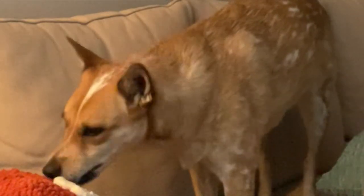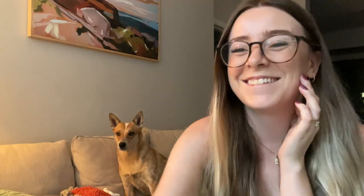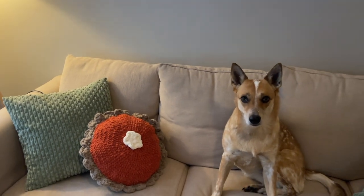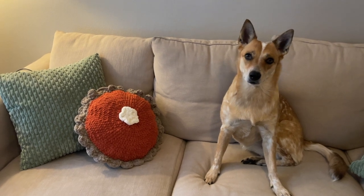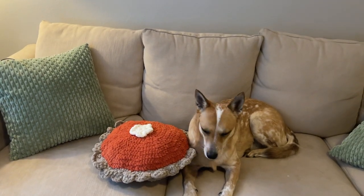I'm so excited to just have this sitting out on my couch. Evie behind me is a big pillow girl — she loves her pillows — and I have a feeling she's really going to like this one. She's checking it out... oh no, we don't eat it! She's trying to eat it. The lighting in here is kind of bad right now but isn't it just adorable?